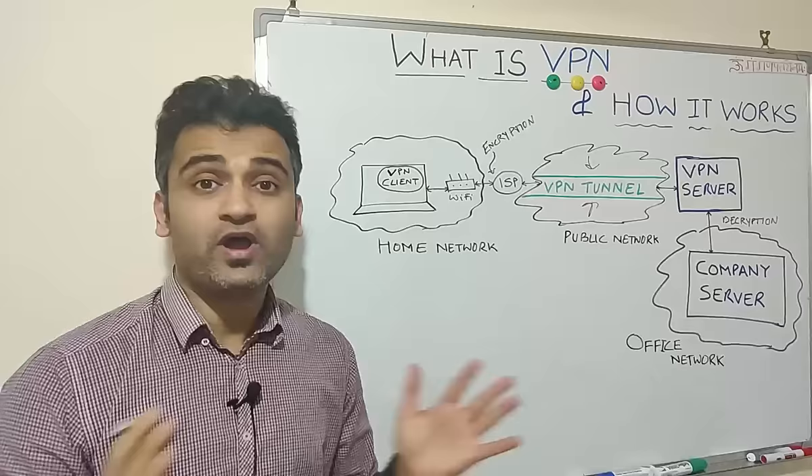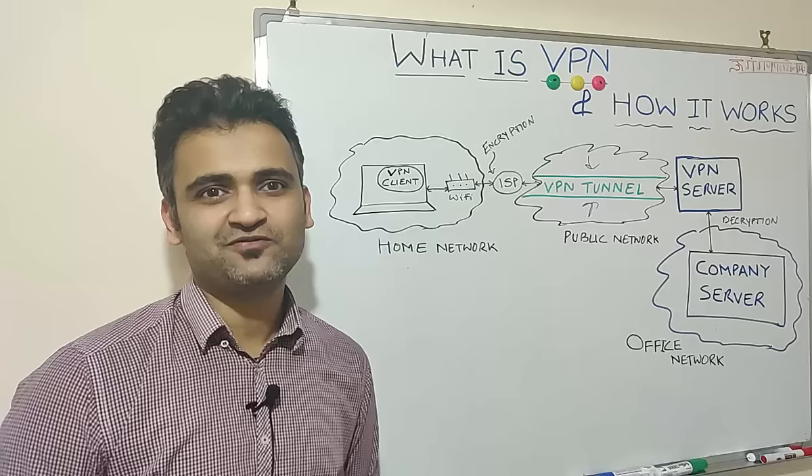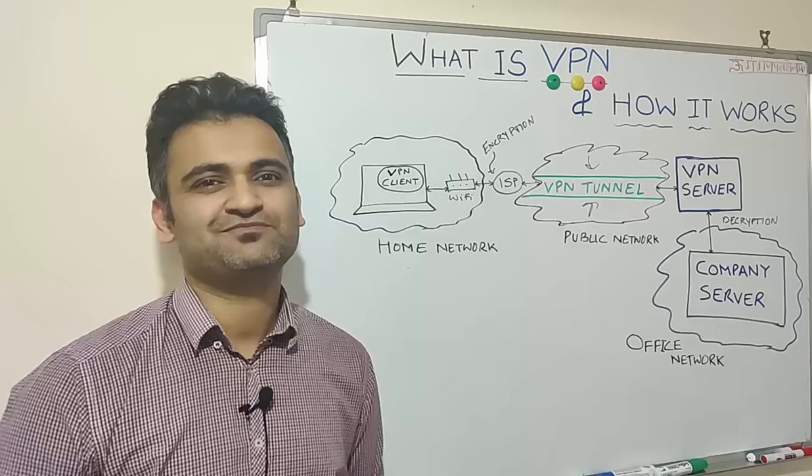I hope you now know what a VPN is, how it works, and how it helps us work from our homes. Thank you so much for watching — do subscribe to my channel and like and share this video as much as possible. Thank you so much and keep hustling.